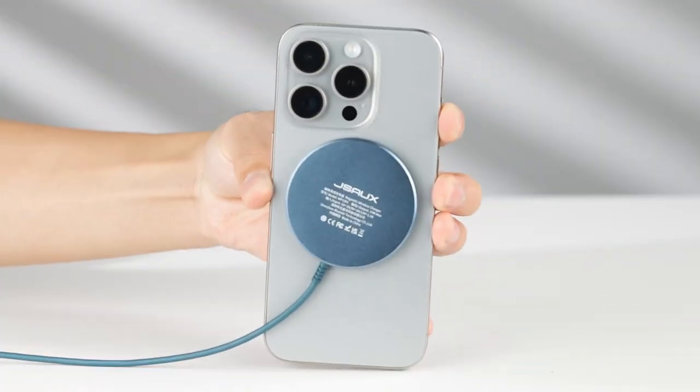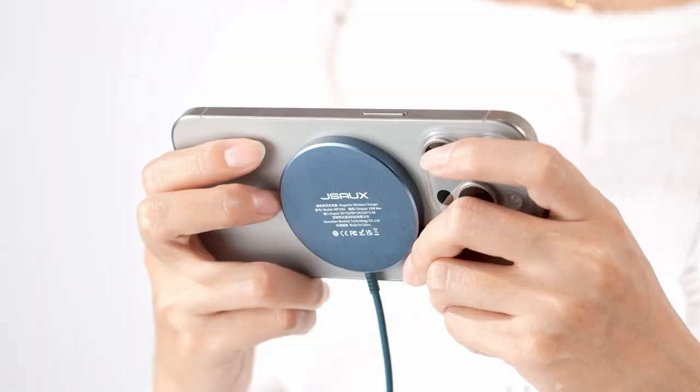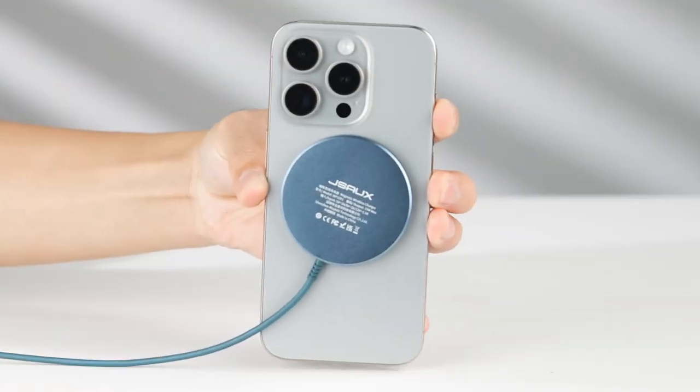JSAOX includes intelligent protection features, ensuring your device doesn't overheat. If it does, the software limits charging to 80% to extend your battery's lifespan. That wraps up the video on the best iPhone 16 Pro Max chargers. All the links are given in the description — do check them out. Thank you.